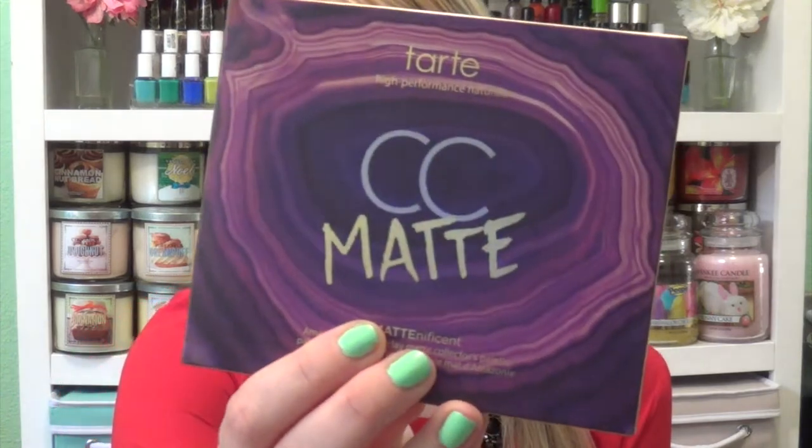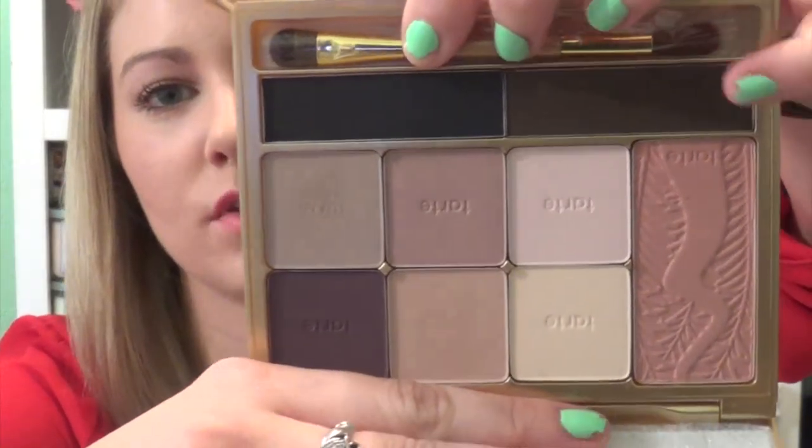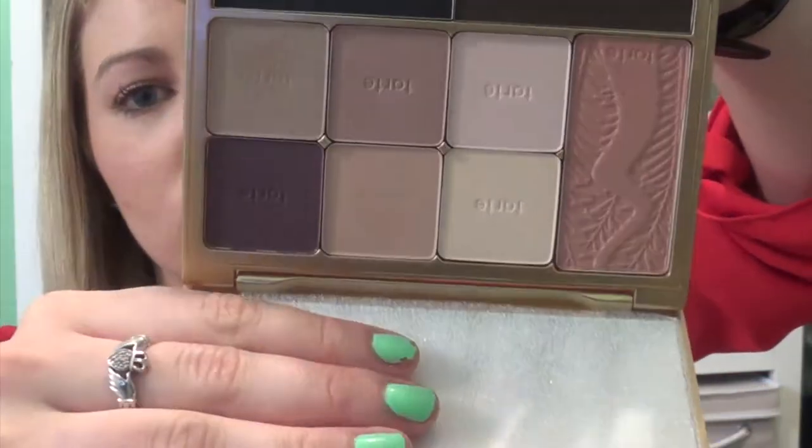I placed an online order a couple months ago and it took a little while to get here. But what I got was the Tarte B Magnificent palette and I am so happy that I got this. It was sold out forever and I just kept stalking Macy's online and one day it was just randomly in stock, so I picked it up. It has all these matte shades — it comes with a blush, two eyeliners, and then the rest are just shadows.